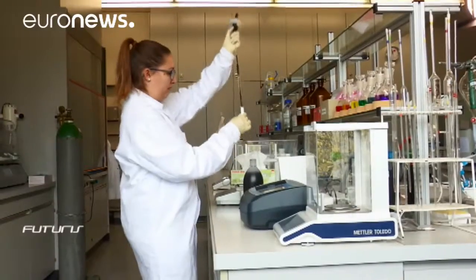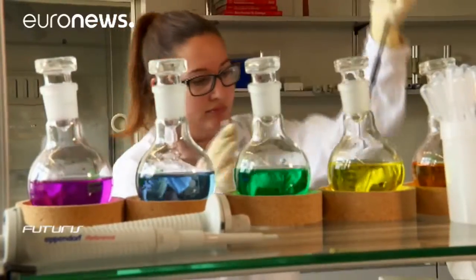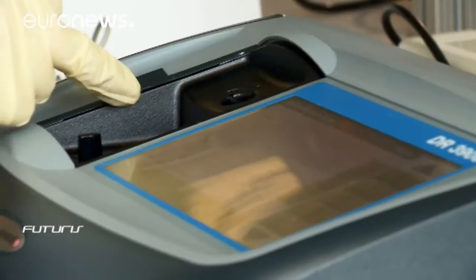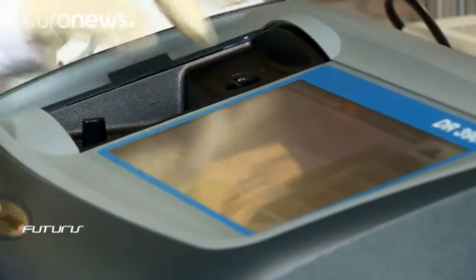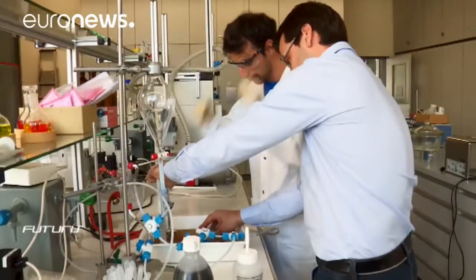The fluid inside the window glasses is a mixture of water, antifreeze, and magnetic particles. Scientists say their main challenge was to ensure its long-term stability, so they looked for particles with very precise features.